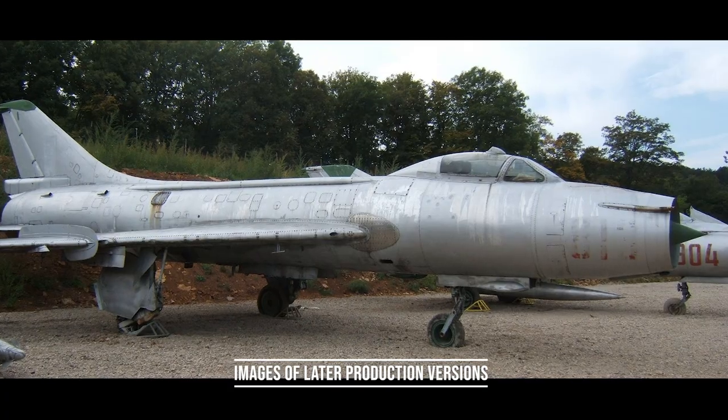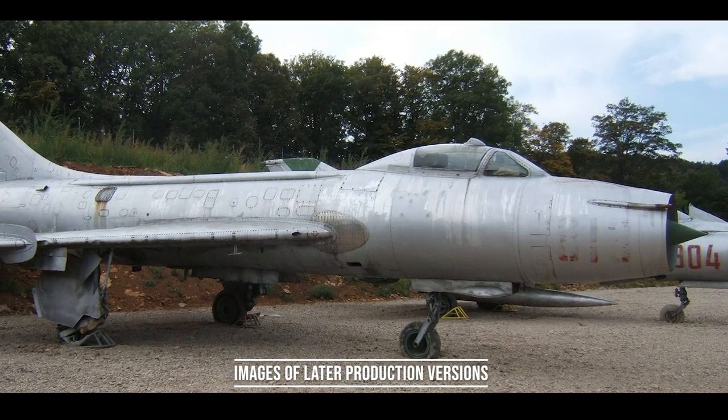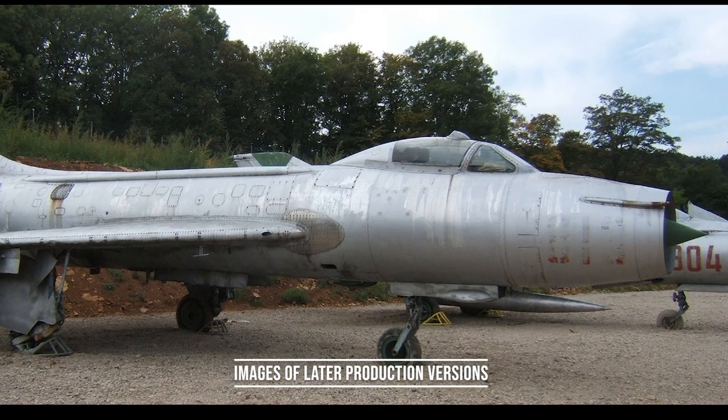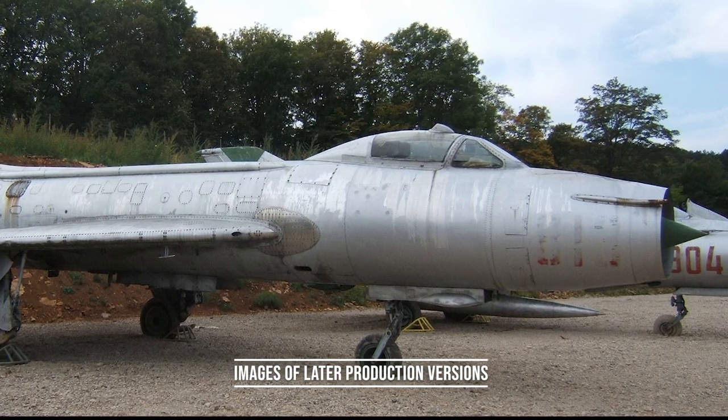The S-1 flew for the first time on September 7, 1955, and set a Soviet speed record. The second prototype, the S-2, had improved aerodynamics. However, the prototype suffered from an unreliable engine.